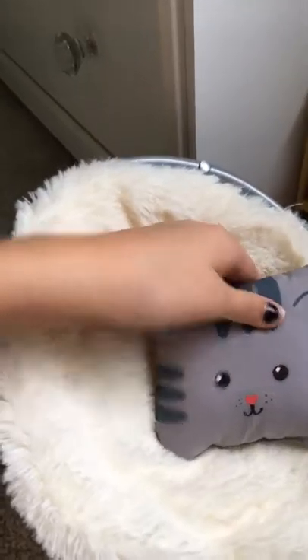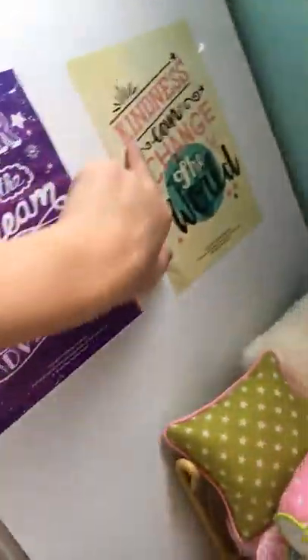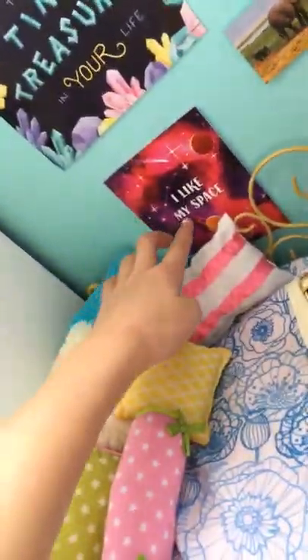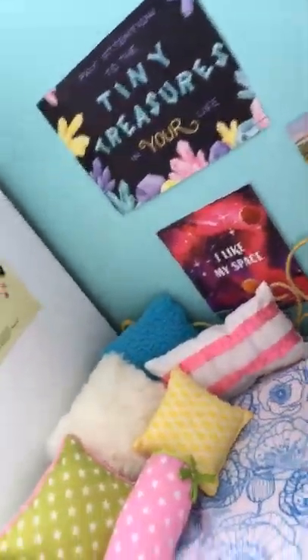And then we have April and Leah's room. We have the fuzzy chair with this little cat pillow. We have her slippers. We have this poster that says 'The Bigger the Dream, the Bigger the Adventure,' and 'Kindness Can Change the World.' We have an 'I Like My Space' poster, and one that says 'Pay Attention to the Tiny Treasures in Your Life.'